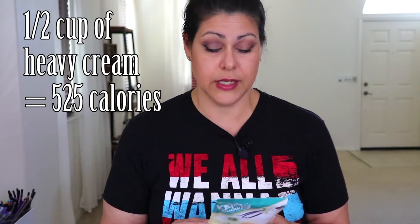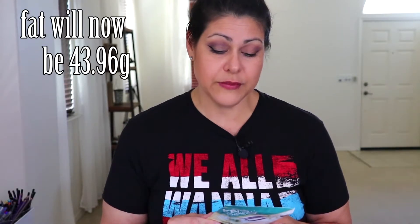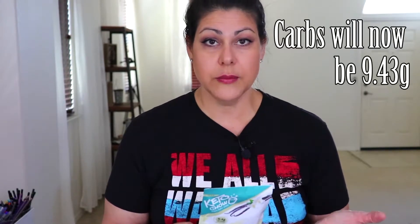Alternatively, if you add half a cup of heavy cream instead, the calories would be 525 and fat would be 43.96 grams. That also brings carbs up to 9.43 grams because heavy cream contains carbs. They recommend mixing with 14 ounces of water and chilling for 30 minutes, but I'm just going to blend it in my NutriBullet with a little ice.